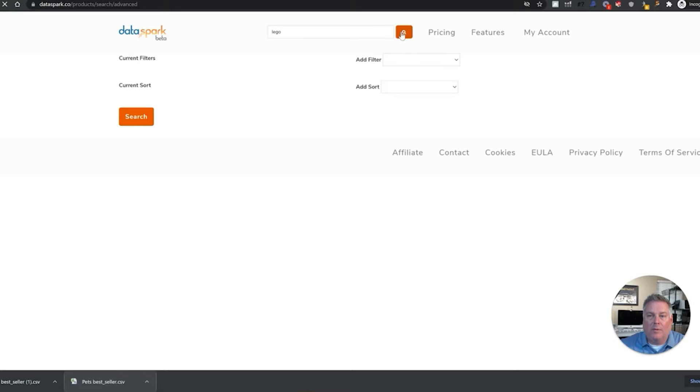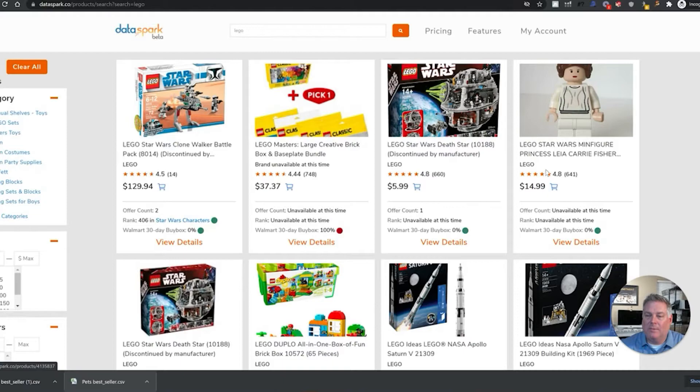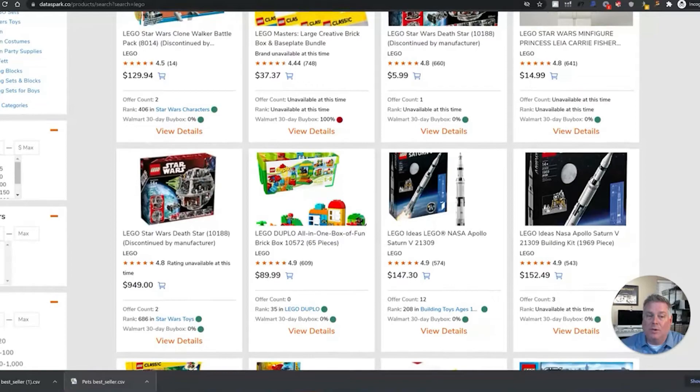I'm looking for Legos that I can go out and source profitably, so I want to get that information so I know exactly which models to search. This brings back all of the Lego products. Right here you can see thumbnails, number of reviews, and the offer count — which is very important. I obviously don't want anything where the offer count is one, I don't want ones with no rank, and I don't want ones where Walmart's 30-day buy box is above 50 or 60%.